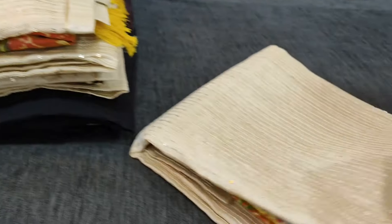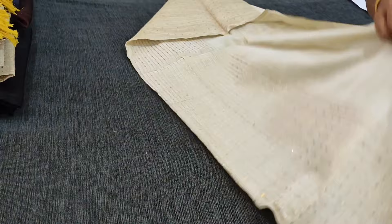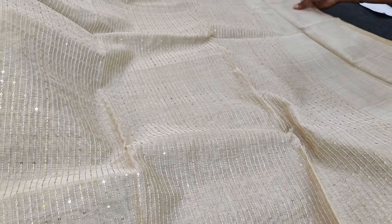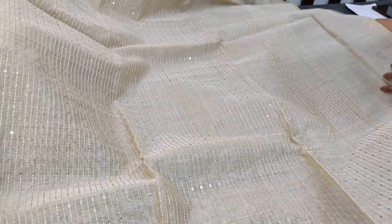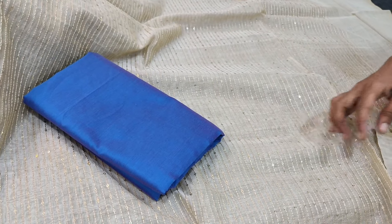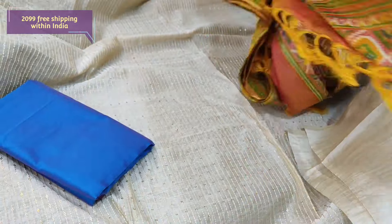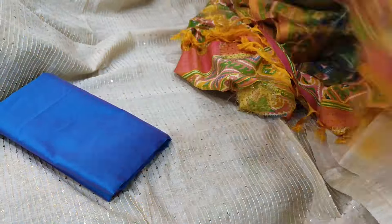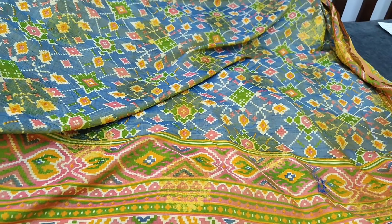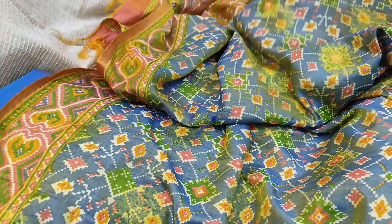Next we are going to see a beautiful designer set in beige color silk cotton fabric with thread and sequin work on the front side of the top. We have four different combinations — the top will be the same, only variation in the bottom color and dupatta. It's a party wear set. The fabric is silk cotton, thin — lining is needed. It is plain at the back. We have blue silk cotton bottom, dual shaded blue. The highlighting part is the beautiful patola printed soft silk cotton dupatta, silky material, full length, with zari-woven butas all over. The dupatta is a dual shaded combination of blue and green with a rich pallu. Cost of this designer set is 2099.